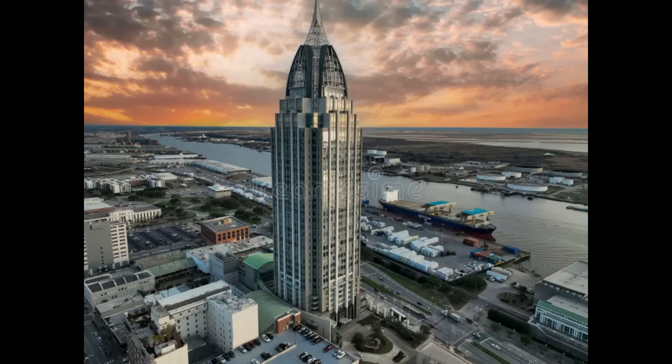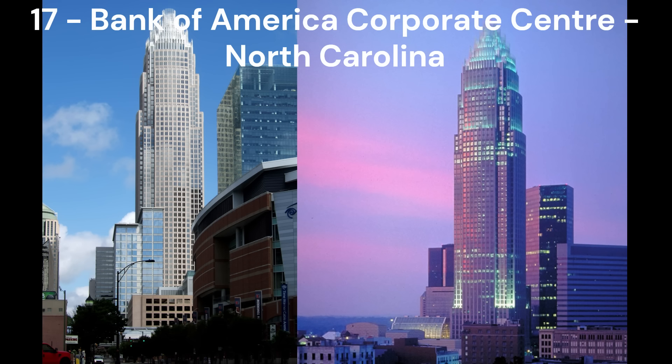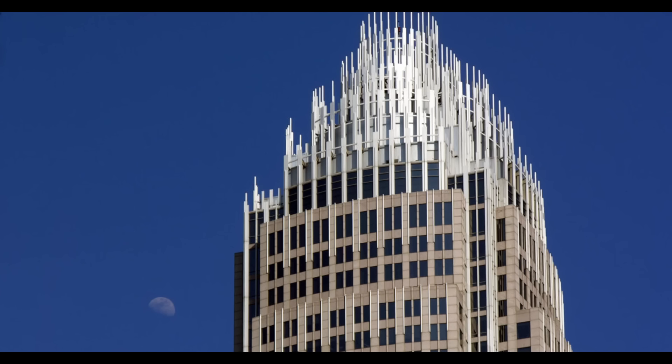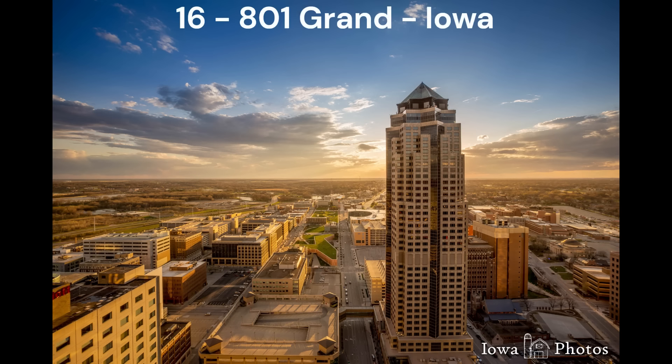Next in number 18, we have the RSA Battle House Tower in Mobile, Alabama. Not only does this building have an awesome name, but it also looks really cool. The spire and the roof make the building look great, and it also looks a little bit like a rocket ship, which I really like. Next in number 17, we have the Bank of America Corporate Centre in Charlotte, North Carolina. The crown on the building looks amazing and really does make the building look like a corporate headquarters, like the name suggests. The building also looks Art Deco inspired, and I really like Art Deco architecture, which places this building at number 17.